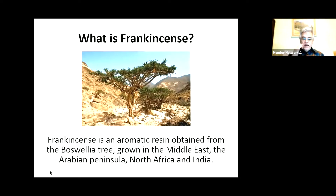Let's begin with frankincense. Frankincense is an aromatic resin obtained from the Boswellia tree, grown in the Middle East, in the Indian Peninsula, North Africa and India. As we will see in a minute, it has a much broader geographical habitat than myrrh.